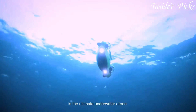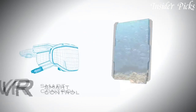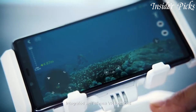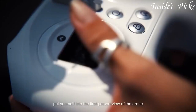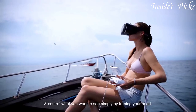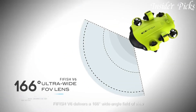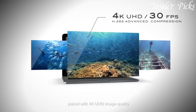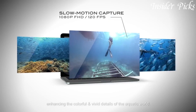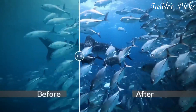With a depth rating of up to 100 meters, the V6 allows you to dive deep and discover the hidden wonders beneath the surface. The V6 is not just a drone, but a complete underwater exploration system. It features intelligent obstacle avoidance technology, allowing it to navigate through tight spaces and avoid collisions with underwater obstacles. With its intuitive remote control or smartphone app, you can easily pilot the drone and control its camera functions with precision. The V6 also supports real-time streaming, so you can share your underwater adventures with friends and family in real-time.